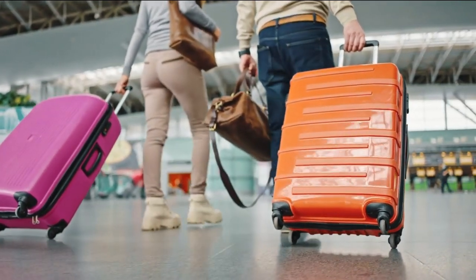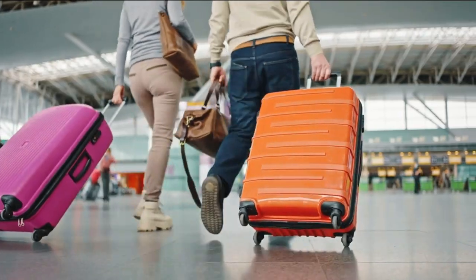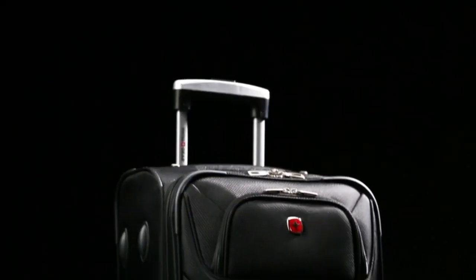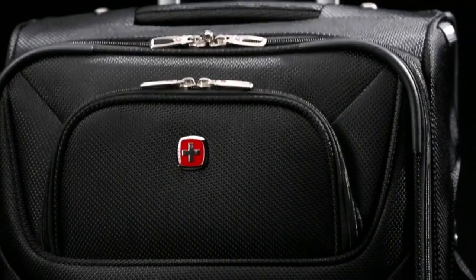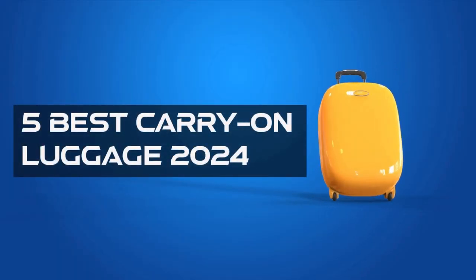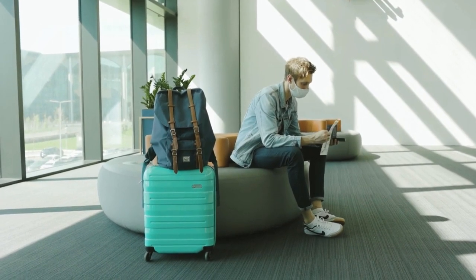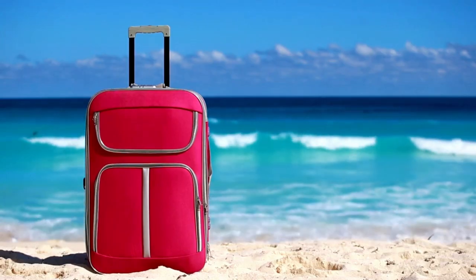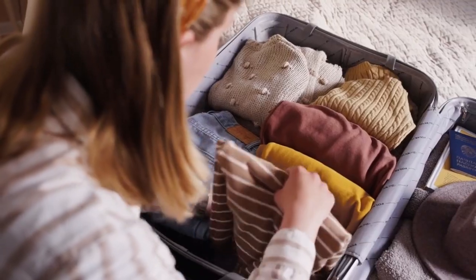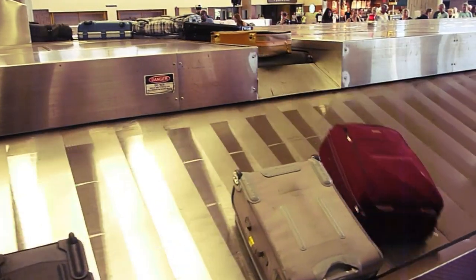Hello friends. Welcome back to Review Junction. If you are looking for the best carry-on luggage 2024, then this video is for you. Through extensive research, we break down the 5 best carry-on luggage 2024 on the market based on price versus performance and situations they will be used in. If you are interested in finding out which carry-on luggage will be the best fit for you in 2024, stay tuned.